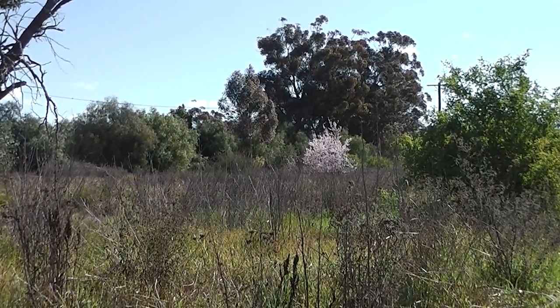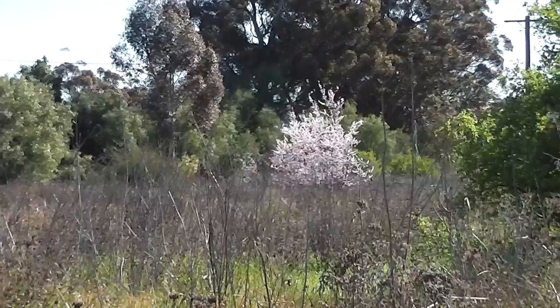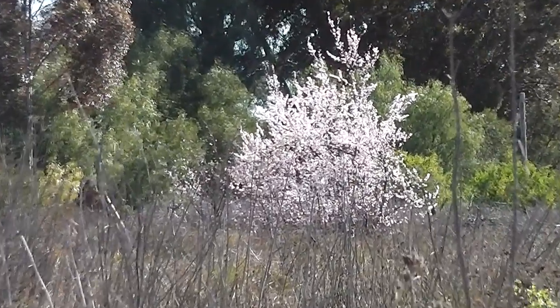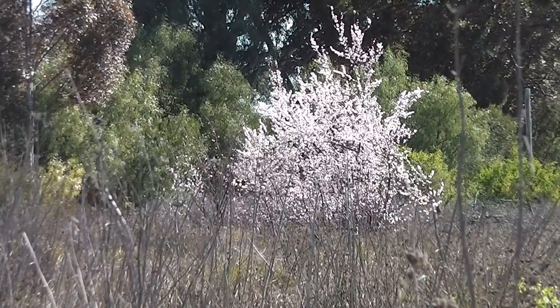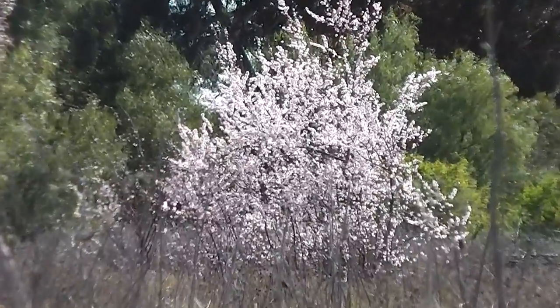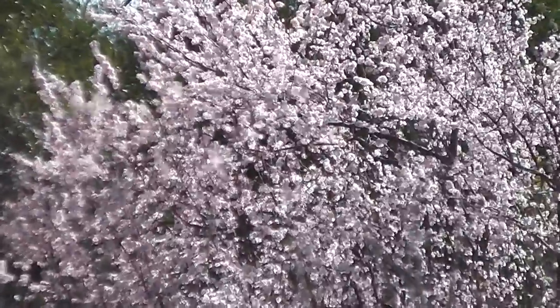Look at that over there. It's an ornamental apricot, a flowering apricot. It survived many years just on its own — amazing. It survived through long droughts all on its own without being watered. I'm not sure what the Latin for that is, but it's some sort of prunus and it's some sort of apricot, but it's not an eating apricot, it's an ornamental one.